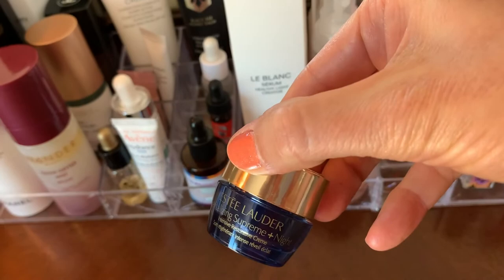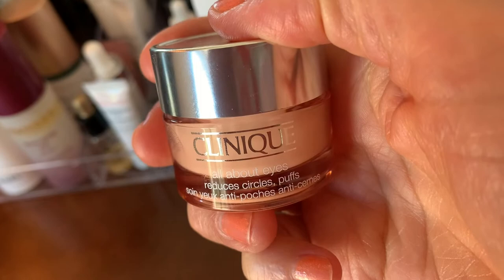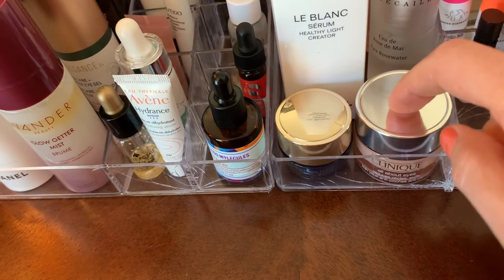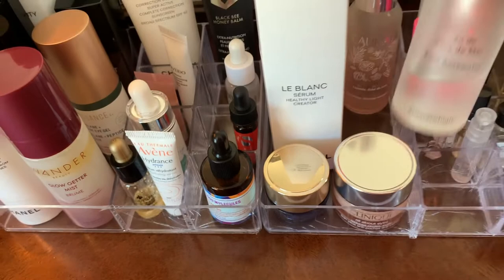Here is the Estée Lauder eye cream I use at night — it's heavier. And this is what I rediscovered — I forgot I used to use Clinique all the time. This is the Clinique All About Eyes — there's a thicker one and then this is just the regular one. It's really good for me during the day under makeup, and it's more affordable.